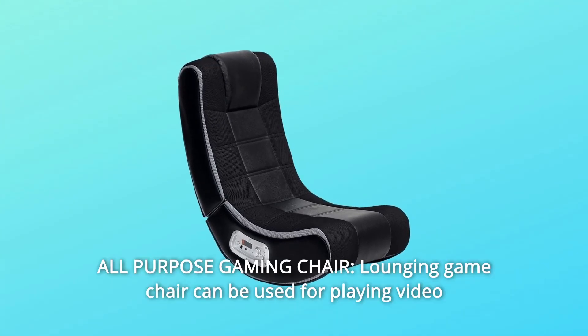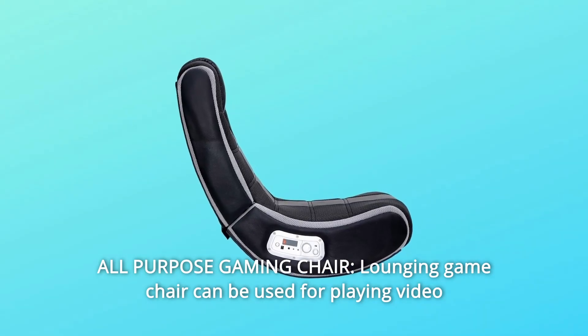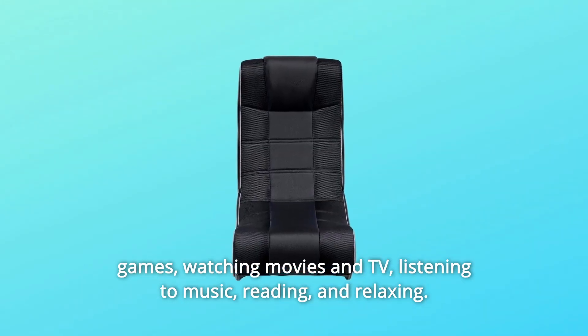Number 1: All-Purpose Gaming Chair. This lounging game chair can be used for playing video games, watching movies and TV, listening to music, reading, and relaxing.